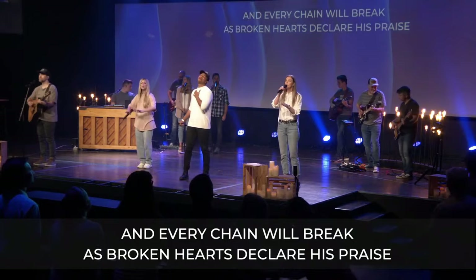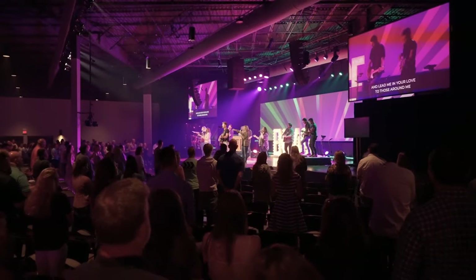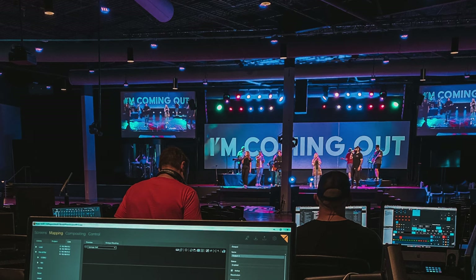At Rolling Hills, at our main Franklin campus where I'm at most of the time, we have what we call our upstage environmental wall. It's a three-blend projector system — 40 feet wide, 13 feet tall, whatever that ratio comes out to — essentially a triple wide.